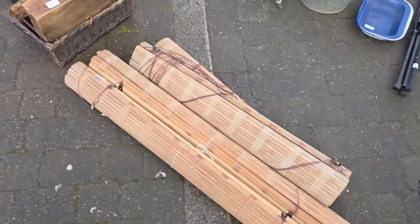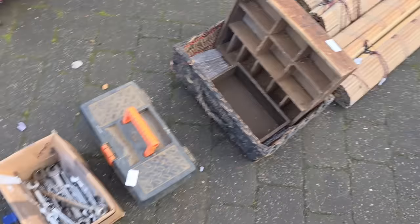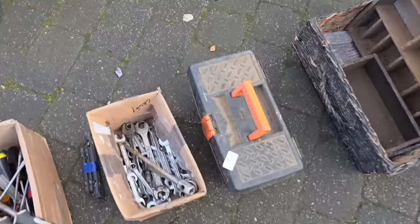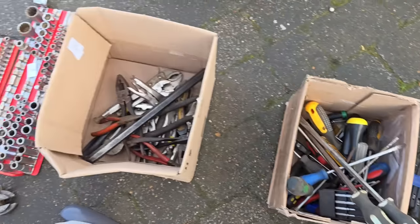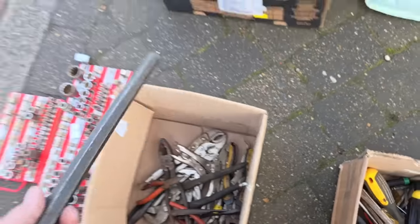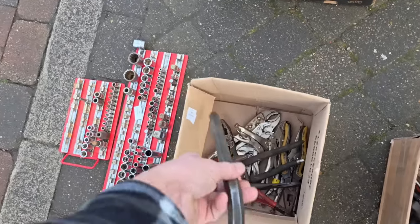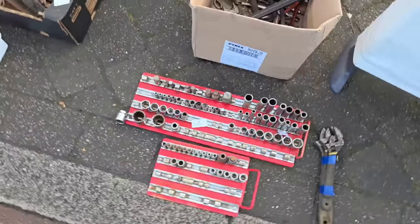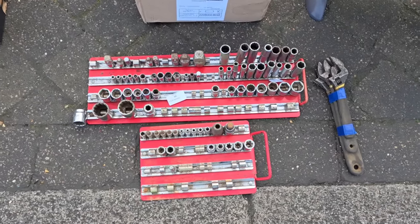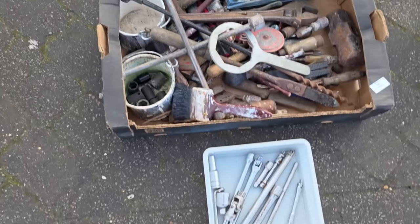Two more bicycles, some blinds, wicker baskets. There you go — boxes of tools. We've got nothing in that one. Spanners, screwdrivers, the mother of all Allen keys. There's a couple of rails of sockets — look at that bad boy, a couple of rails of sockets — some more sockets, some tools.